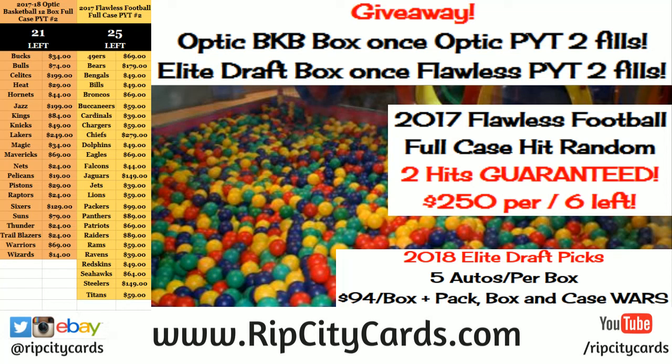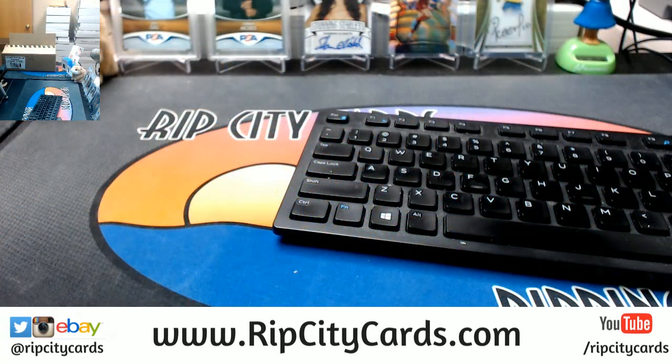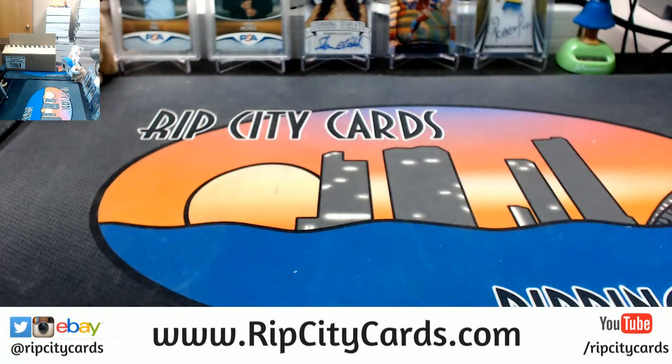Yo, what up everybody, Cardboard Moses heading in the ball pit. I'm gonna do a break from down here. We're gonna be doing a 2015-16 Court Kings basketball five-box break number five, eBay style. Alright, chilling, playing PUBG. Let's see what's in this Court Kings.